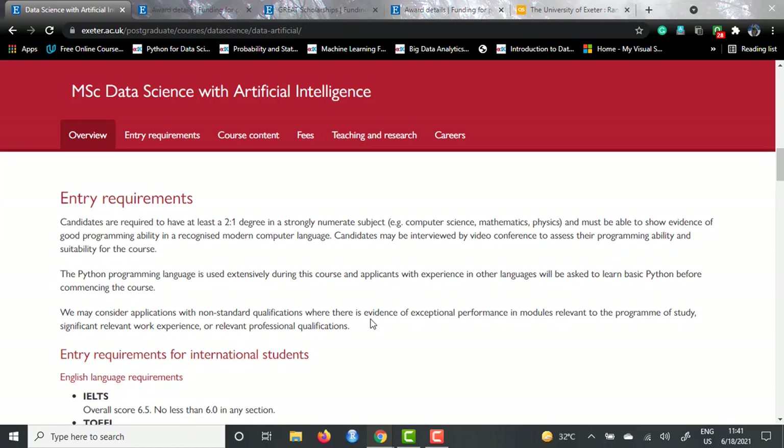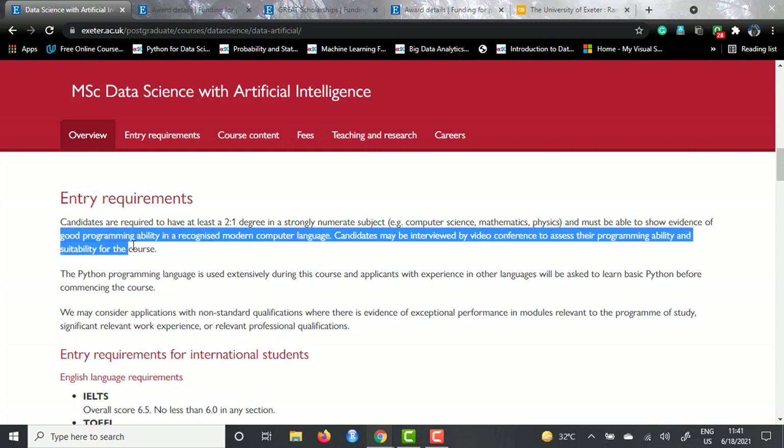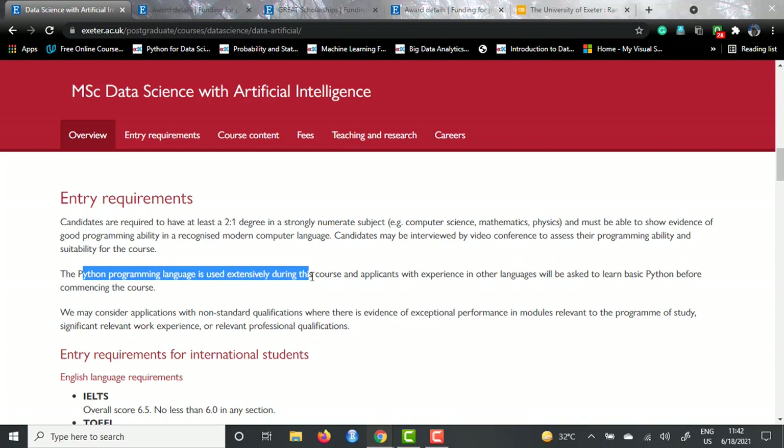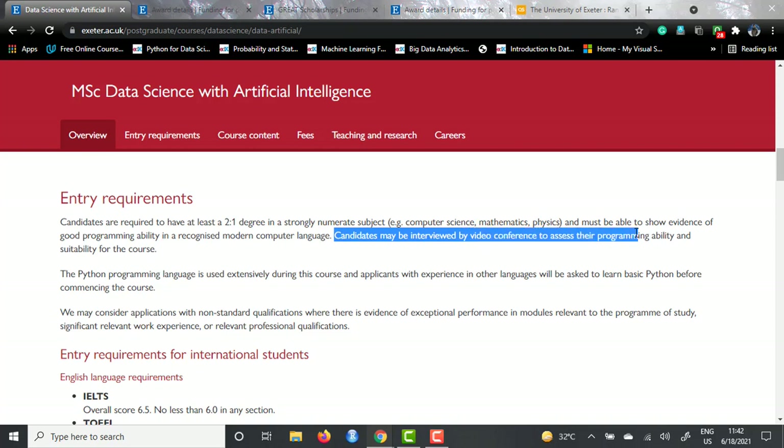Talking about the entry requirements, as already mentioned, you need to have a 2:1 degree, which corresponds to 60 to 70 percent of marks in your previous degree. They also need you to show evidence of good programming ability in a recognized modern computer language, perhaps Python, because they have written that it is extensively used during this course. Candidates may also be interviewed by video conference to assess their programming ability, so you need to be prepared if they call you for an interview.